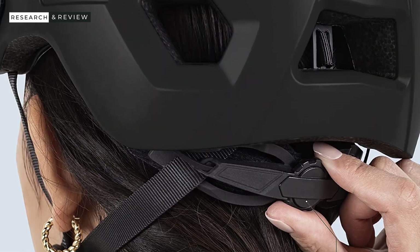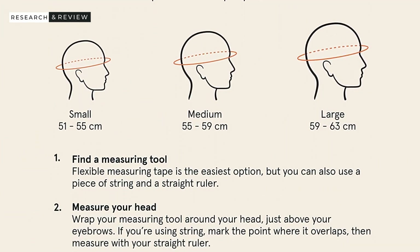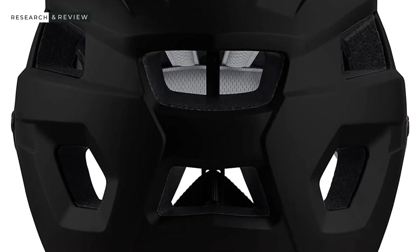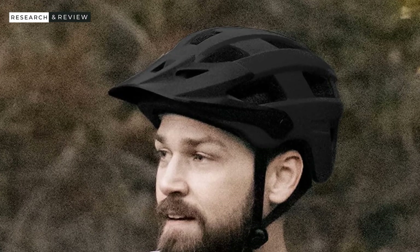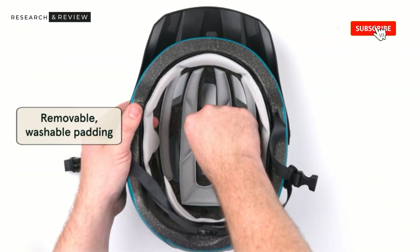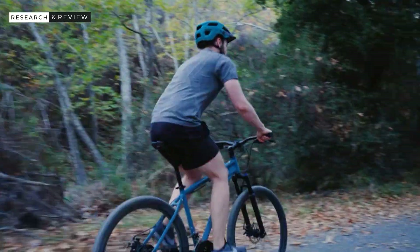Regarding safety, the helmet has a dense foam EPS interior for effective shock absorption in case you crash. It also has a removable and adjustable visor for bright summer days to reduce glare. The Rowan Adult Helmet has 14 strategically located vents for proper air circulation to keep you cool during hot, mountainous rides. This helmet is certified under EN 1078 and the Code of Federal Regulations Department, as well as the Glass Manufacturing Standards Regulation.